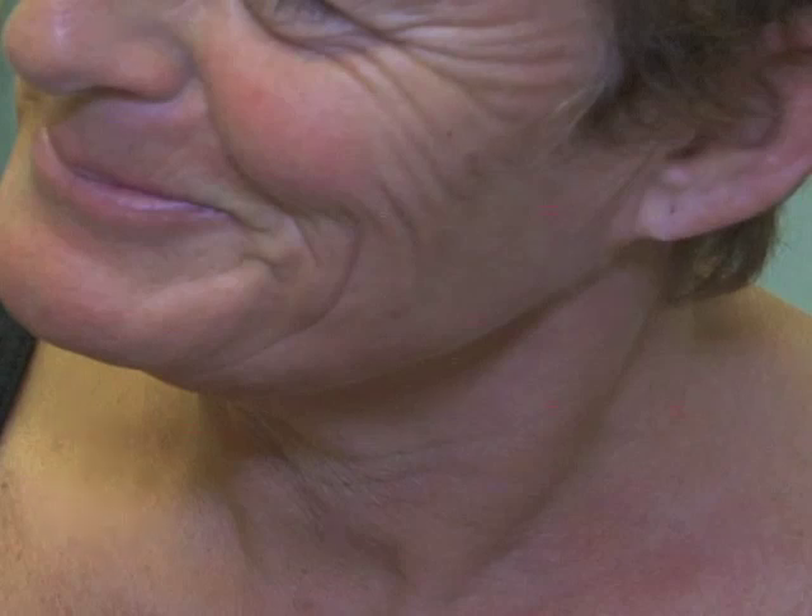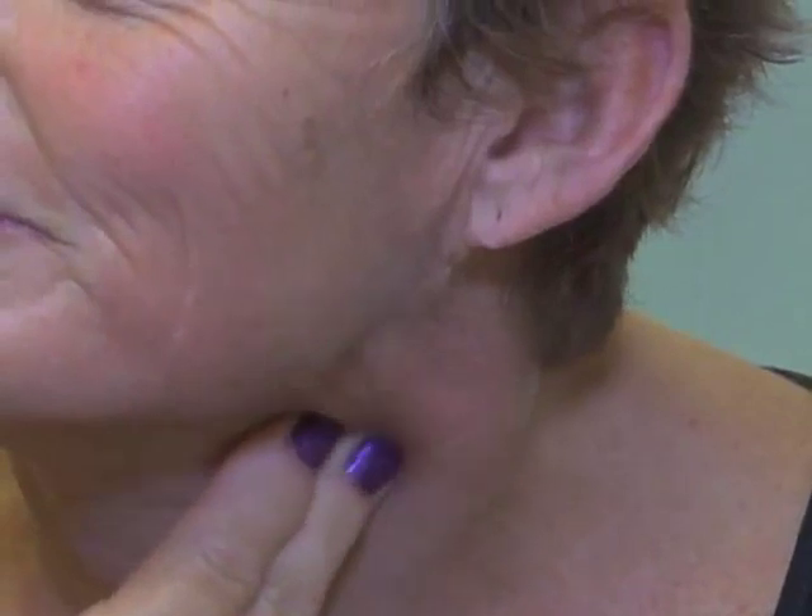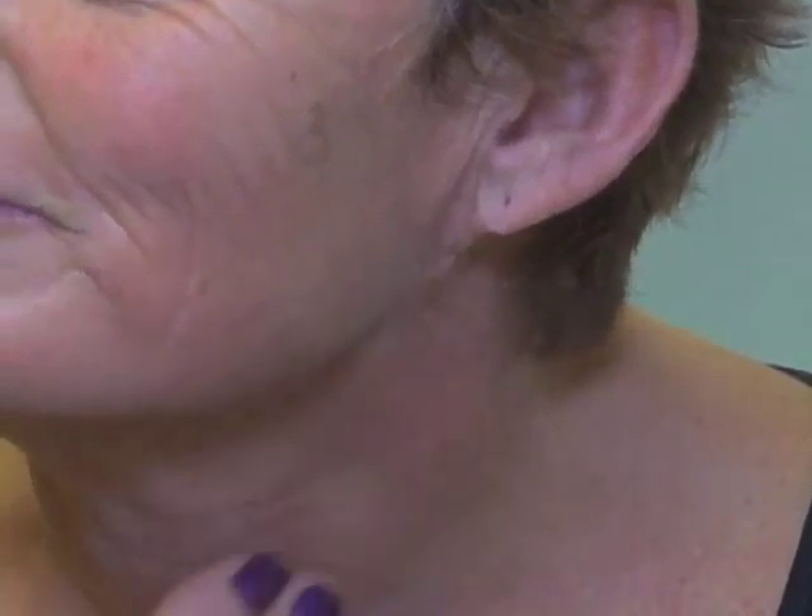The best way to do this is to turn the head to the opposite side and then bring the ear as close to the shoulder as possible. She then continues to feel underneath this muscle and down the neck until she reaches the collarbone.